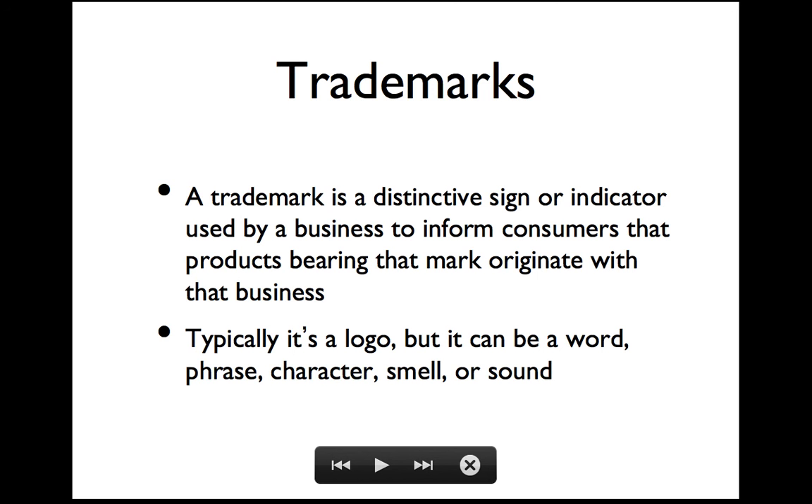That may provide you with some degree of confidence — or not, depending. But the idea is that Nike has spent a lot of effort to persuade you that you should buy Nike shoes, and that swoosh tells you and everyone around you that that's what you've done.